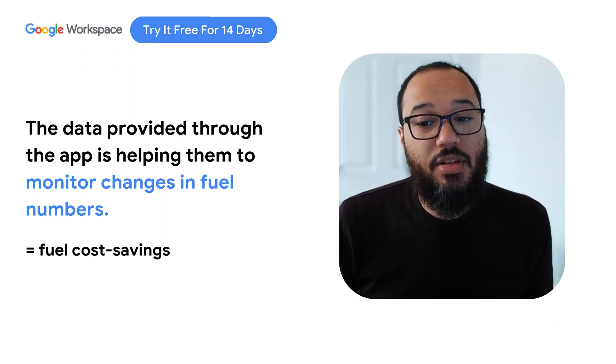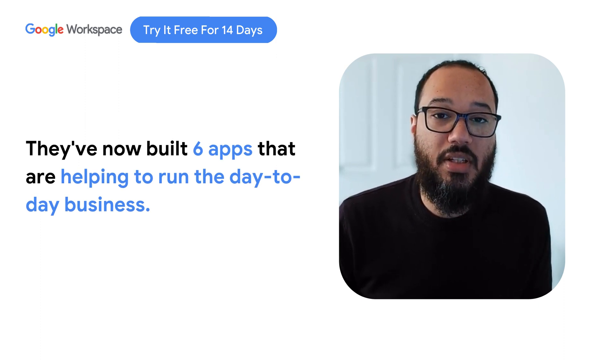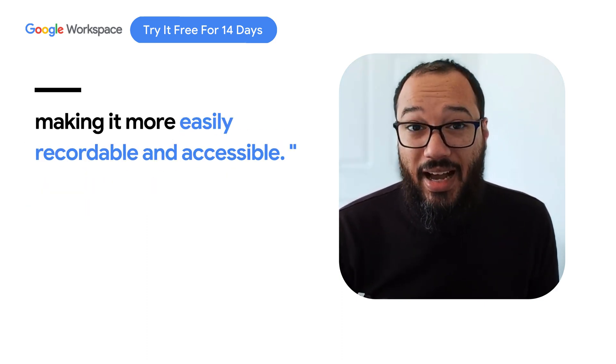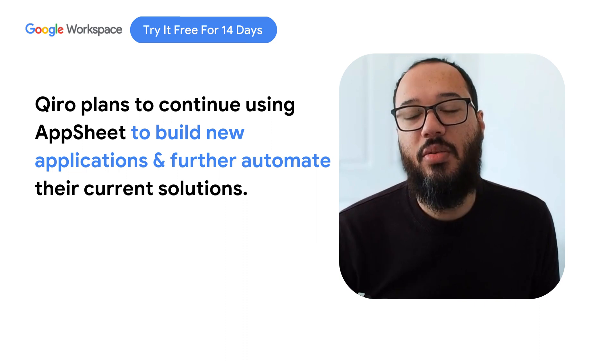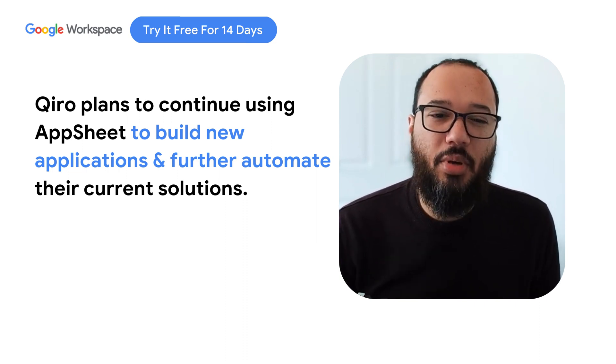As the business has grown, AppSheet has grown with us, from one application to six with distinct and specific purposes that we use to run the business every day. AppSheet has progressively improved the way we work with our data, making it more easily recordable and accessible. As we see new and more powerful features added to AppSheet, we can leverage those to enhance the functionality of our existing applications and begin to build those that haven't previously been possible.